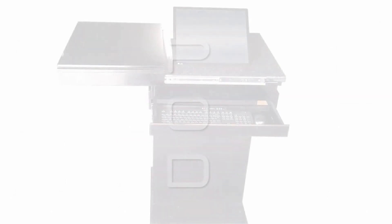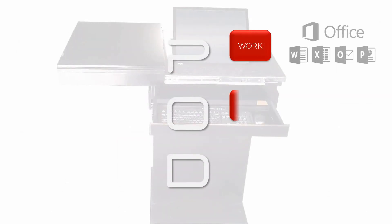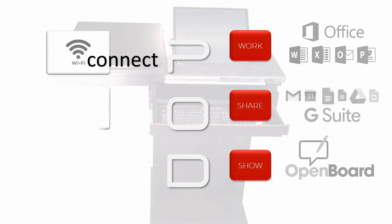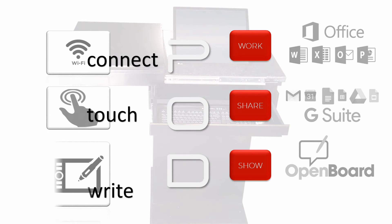The Pod — it's ready for work. It's perfect for sharing. It's amazing for showing. Connect, touch and write, with the Pod, the perfect classroom companion.